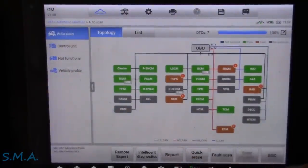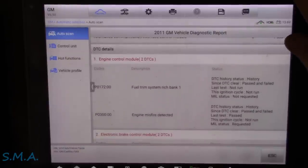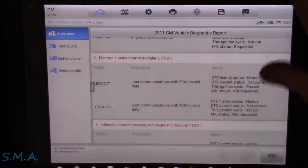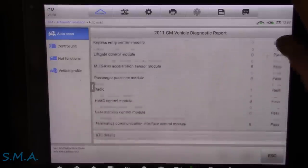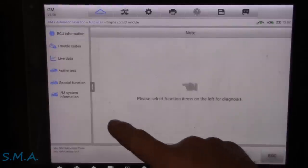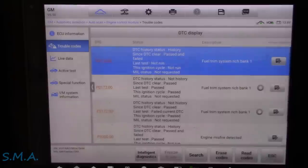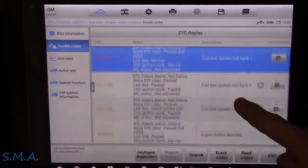We just did a full system scan, so we're going to go to the report and see if this makes sense. Fuel system rich — bank one — and then a misfire. And then I got some ABS codes in it. None of this stuff really matters except for the engine light. It's interesting that it's running rich. Vehicles running rich — bank one is rich across the board — and then a misfire.